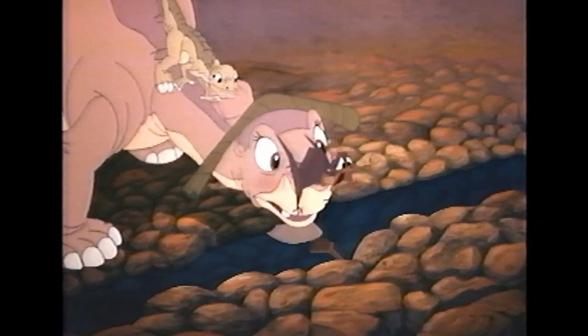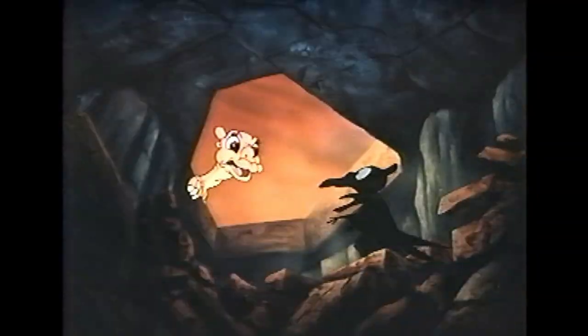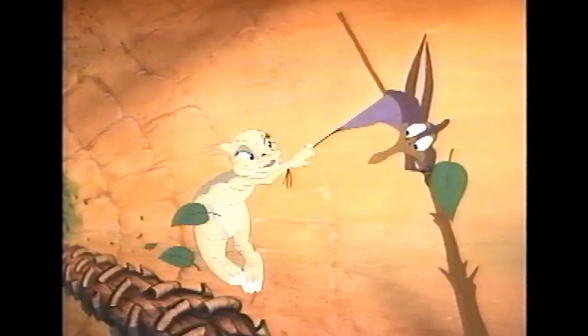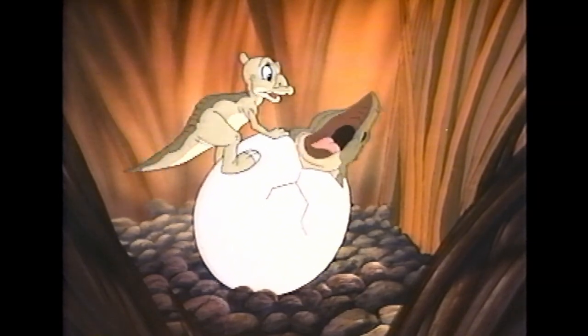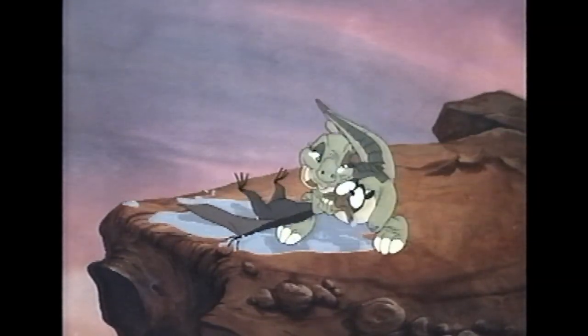Ducky's relationship with Petrie is probably my favorite thing about this movie. They're both introduced around the same time and they're both about the same size. I just love all of the little interactions they have with each other throughout the film, and even though Spike and Ducky end up being the adopted siblings together, you really get the sense that she and Petrie are the two best pals in the group.